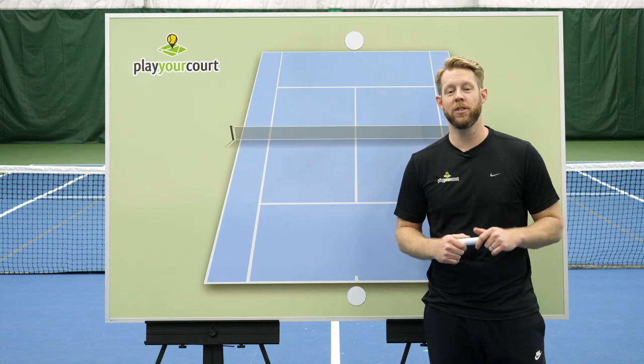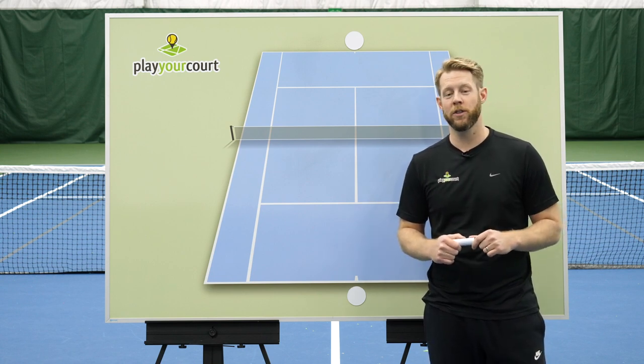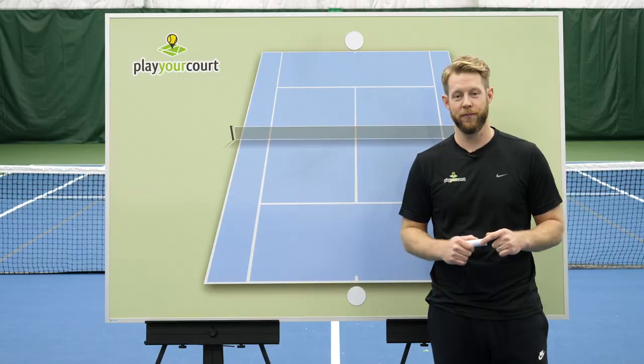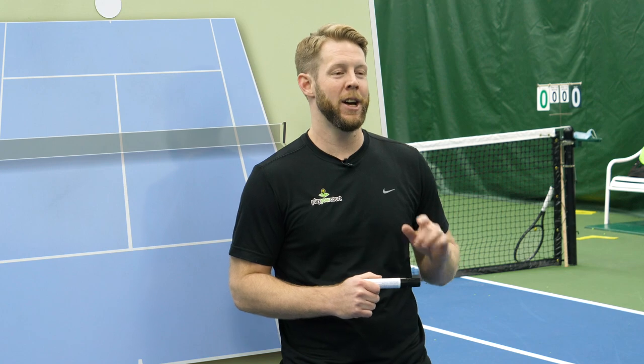Making good shot choices is the secret to singles success, and today I'm going to show you the number one reason rec players lose to pushers. If you stick with me through this quick training, I'm also going to hook you up with something awesome at the end, so don't go anywhere — let's dive right in.